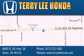Stop by and visit at 8693 East US Highway 36 in Avon or see us online at TerryLeeHonda.com.